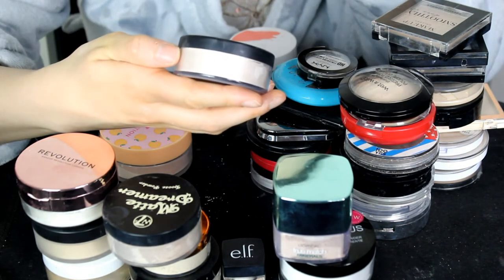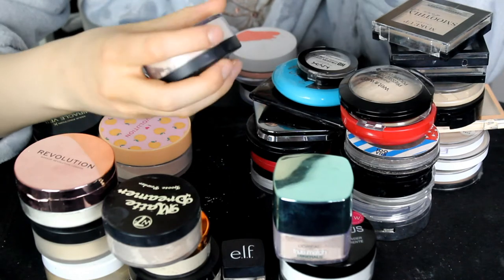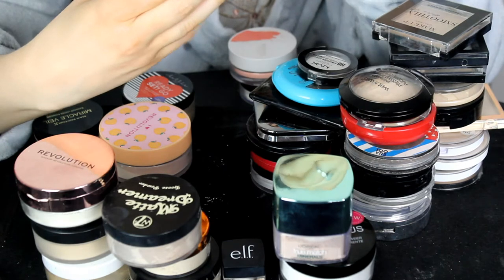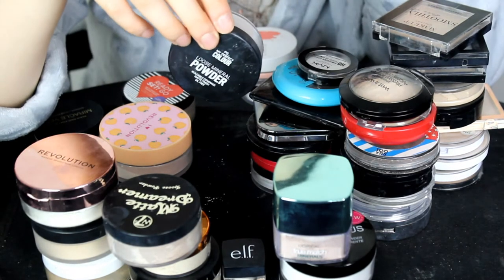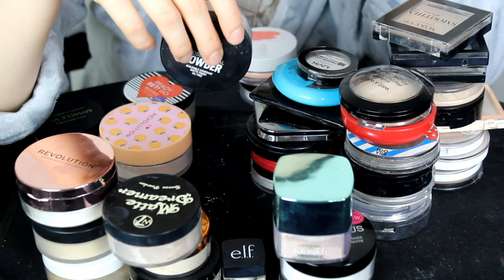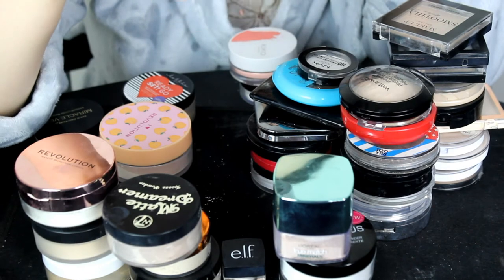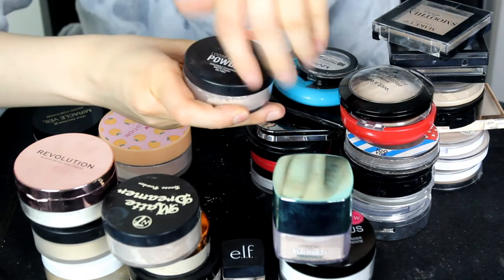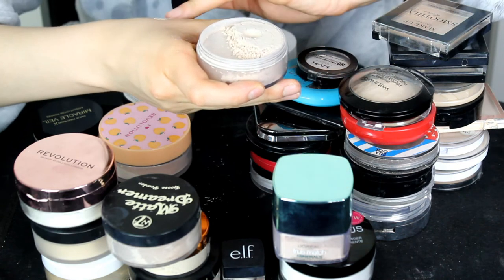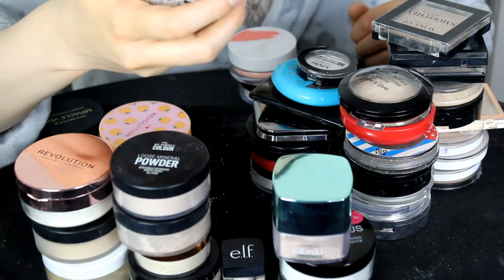This is the PS Setting Powder — buildable coverage, matte, oil free — in the shade Porcelain. I believe I liked it, and looking at it now the colour is quite light and nice. I'm definitely going to be keeping this one.